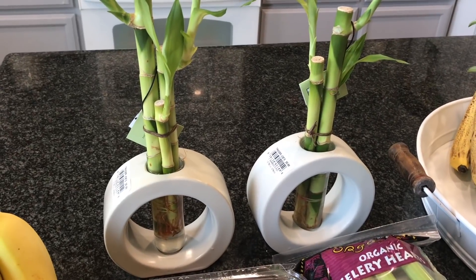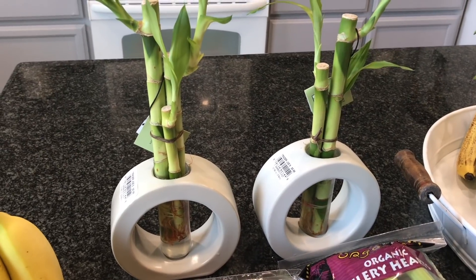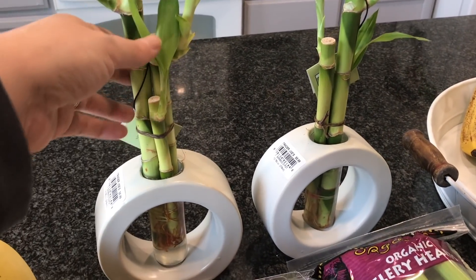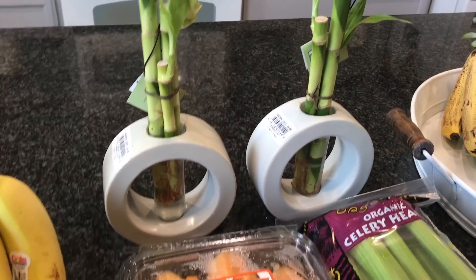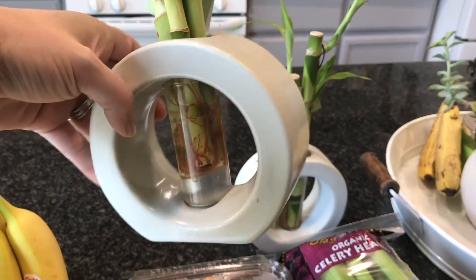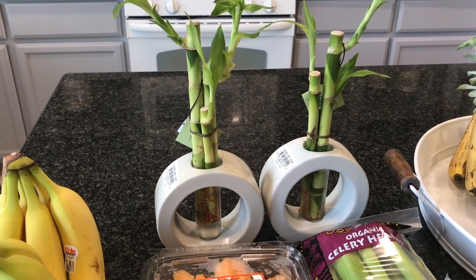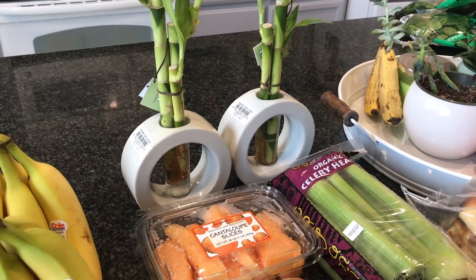I have to show you these — how cute are these? I did not need them at all, but they're adorable. At first I thought they were maybe fake ones just for looks, but no, they are real and they are bamboo. You do have to refill the water when it runs out. They have them in black too — that's all I saw, white and black — and these are $5.99 a piece. I want to put them on my windowsill; I just thought they were really unique looking.